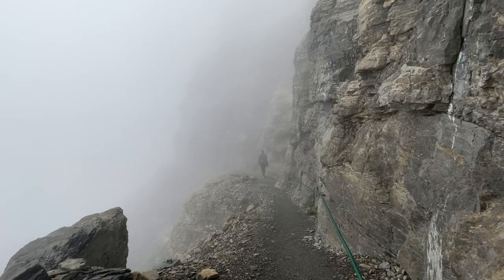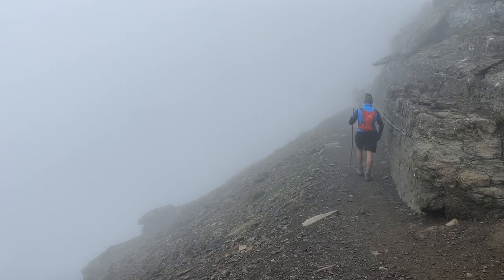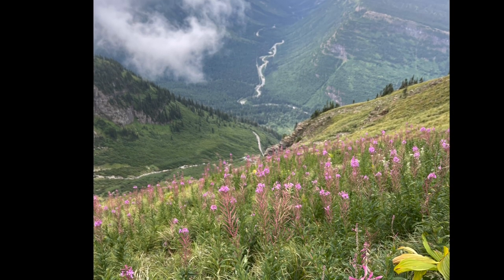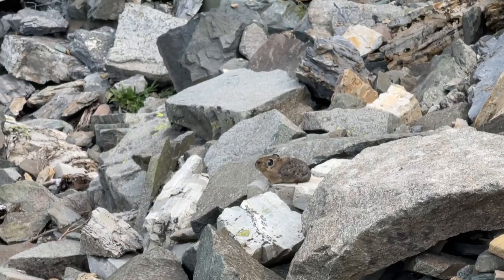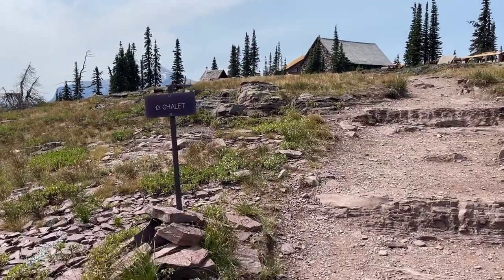At 10:15 a.m. it was still incredibly foggy and we kept going. Finally, once we made it through Haystack Pass, the fog started to lift and we could see some of the beautiful scenery. By 12:45 p.m. it was totally clear and sunny. We also spotted some pika along the way.